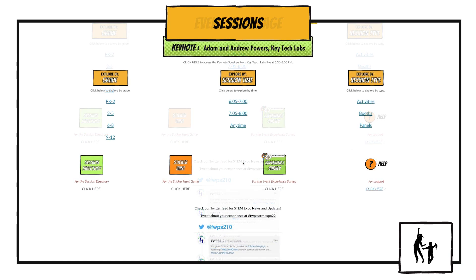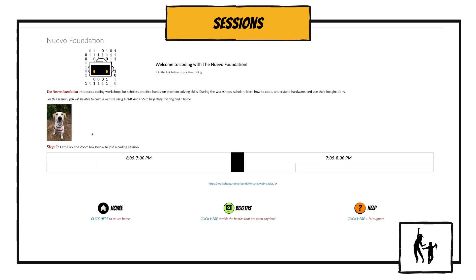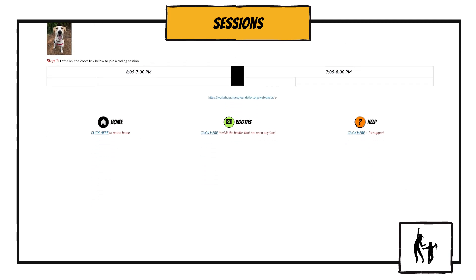Now let's take a look at some of the pages inside the event. When you head into a session section, you'll see each opportunity available — simply click the thumbnail or link below to access. At the bottom of all session pages, you'll find a button to take you back to the homepage, to the virtual booths, and of course, to support.